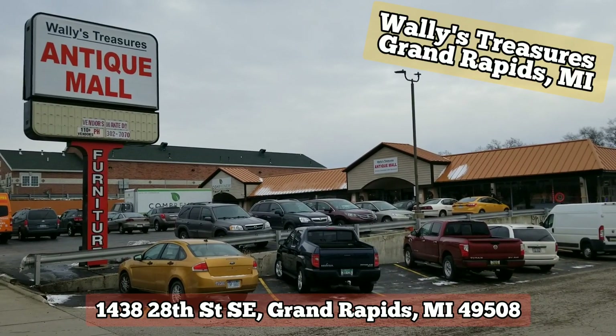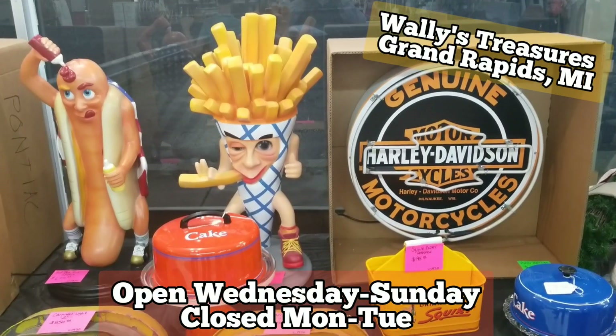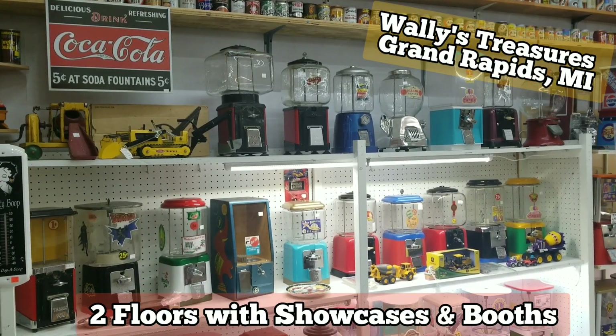Get busy buying, or get busy selling. Down at Wally's Treasures. For the second time on 28th and Kalamazoo, there's a large antique mall.